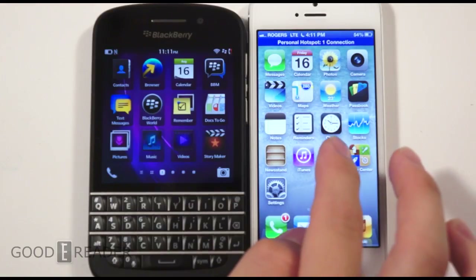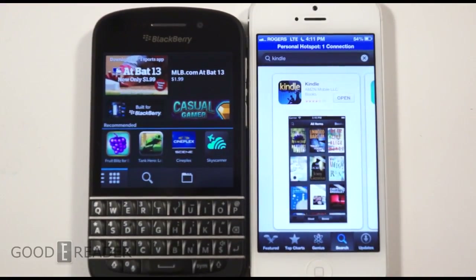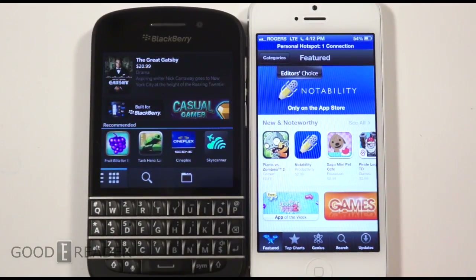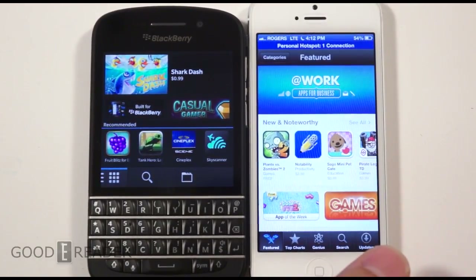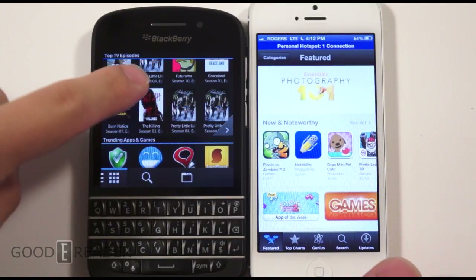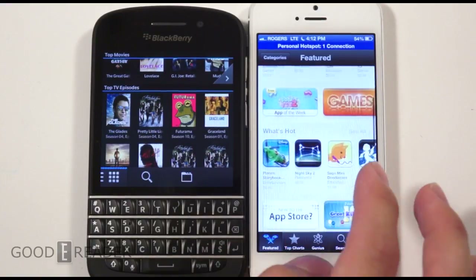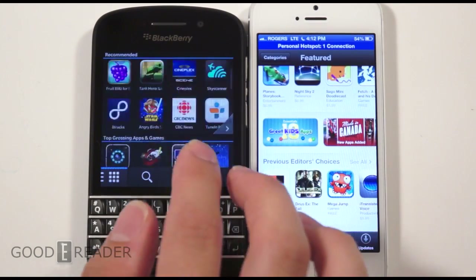Before we wrap up, let's look at the app stores: BlackBerry World and the Apple App Store. You can see they're laid out completely differently. Apple has the App Store and iTunes as separate entities, whereas BlackBerry has amalgamated all their apps, video, and audio into a single app store — so you're not going to multiple places. The BlackBerry app store features a scrolling carousel layout.